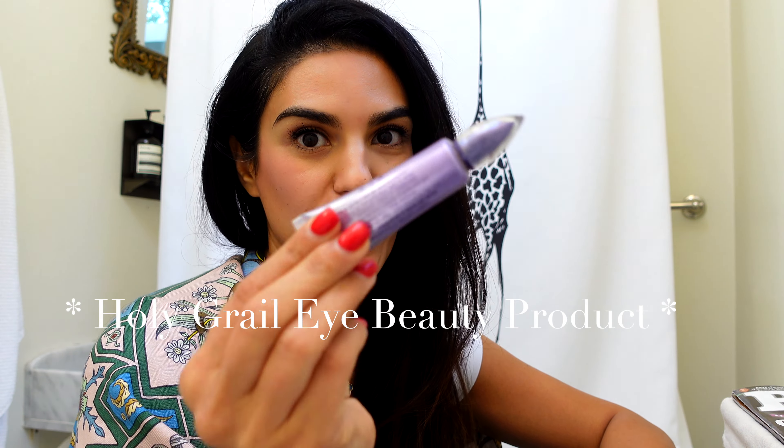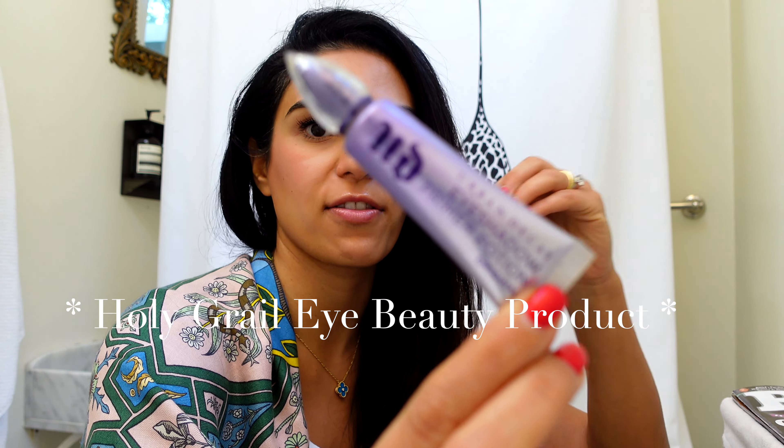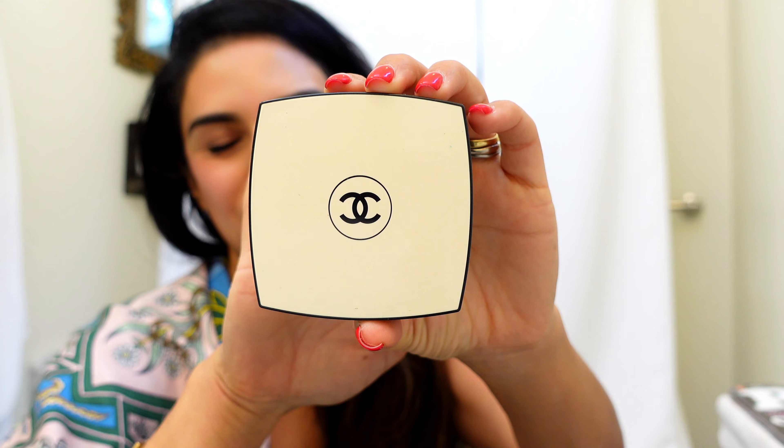The first thing is the Jouer Cosmetics blush duo. It's super pigmented — these two colors — and I find that I really love the way it goes on my skin. It works every single day, so this is my go-to blush at the moment.